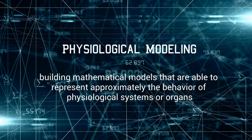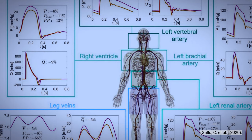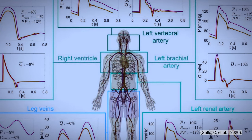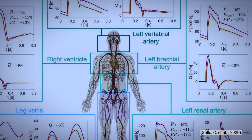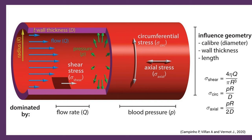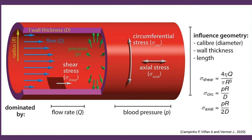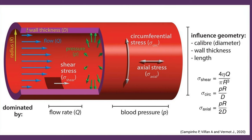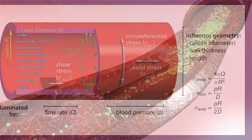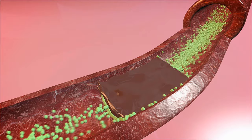Our last subfield is physiological modeling. Physiological modeling is used to build mathematical models that approximately represent the behavior of physiological systems or organs. With a mathematical model of a biological system, you can first gain a comprehensive understanding of living organisms, and second, manipulate different parameters to predict what would happen under abnormal conditions or diseases. A simple example is blood flow in an artery, where flow rate depends on parameters such as blood pressure and resistance, determined by wall thickness, cross-sectional area, viscosity, and so on — all representable by equations that help predict scenarios like blood clotting and arteriosclerosis.